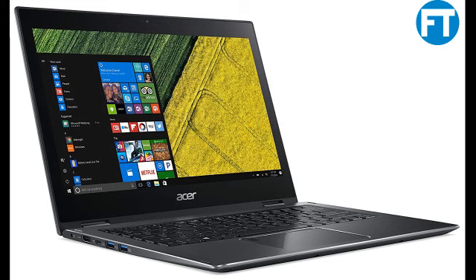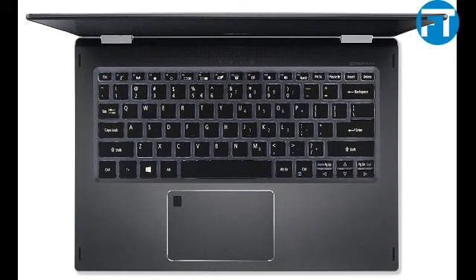Fast and fun. This boundless device is awesome for connecting with friends, surfing the web, working on projects and more. 8th generation Intel Core i5-8250U processor up to 3.4GHz.